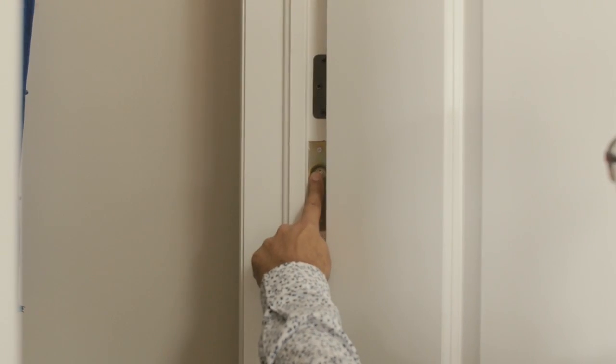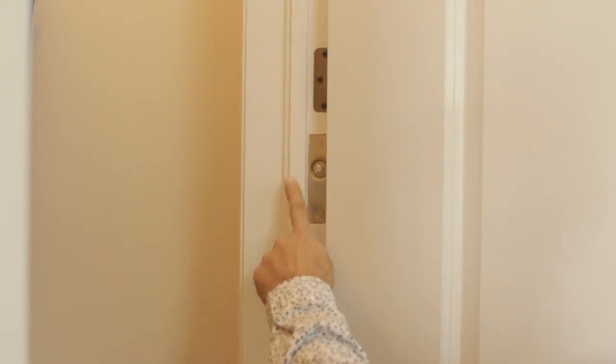Closet doors are fitted with auto lights that come on as you open the door, so you are not fumbling for switches. Butler's pantries are also added to keep serving areas out of plain sight.